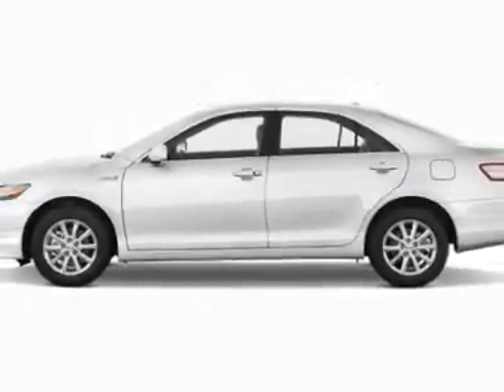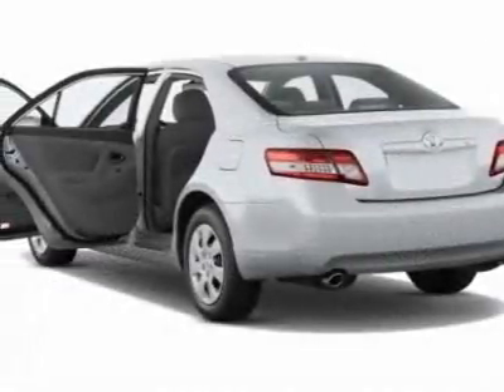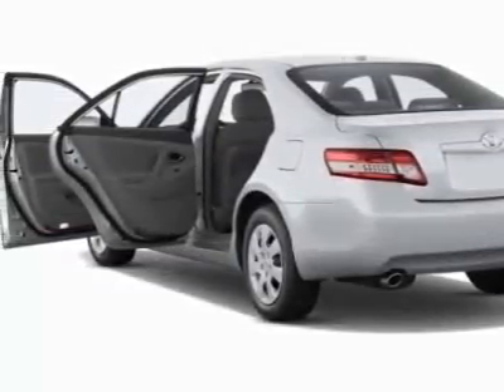This Camry boasts a 2.5-liter inline-four engine and has a 6-speed automatic transmission.